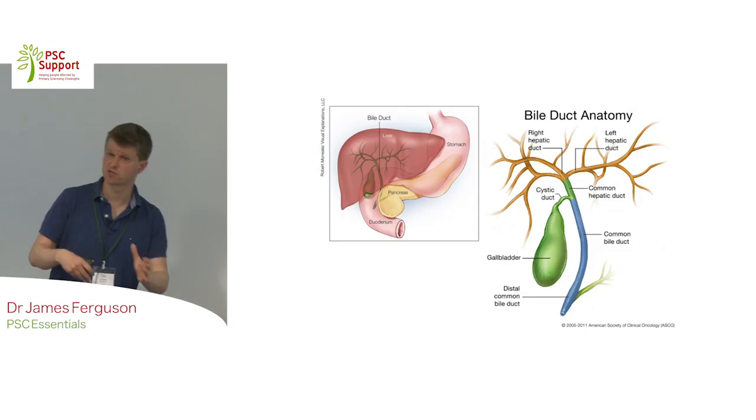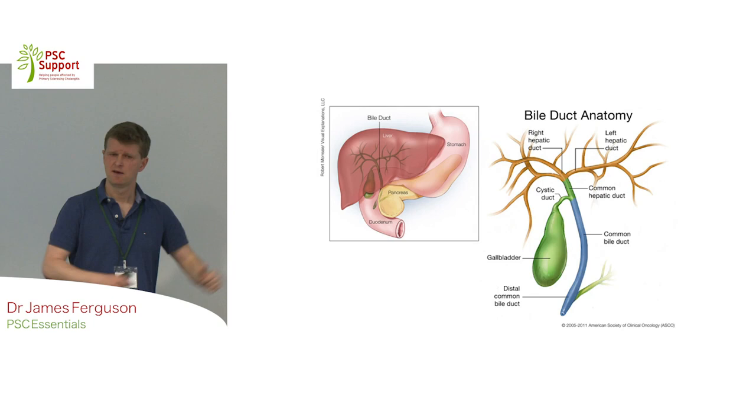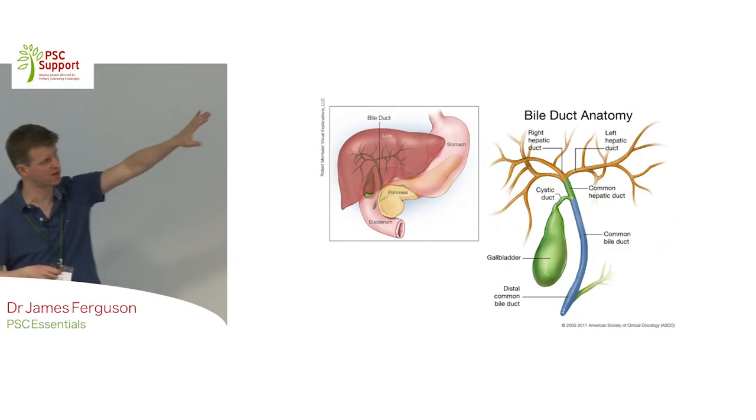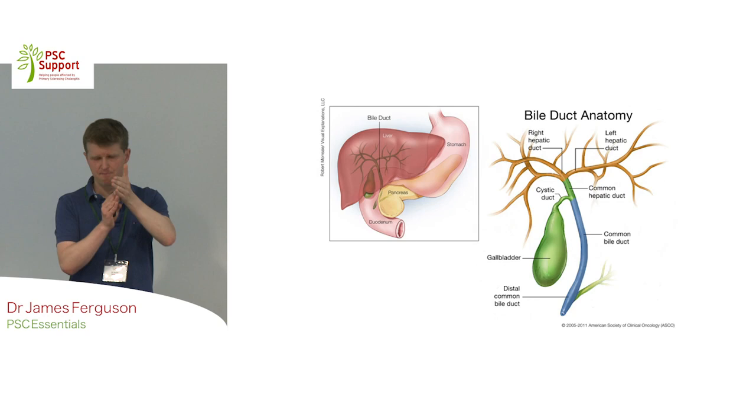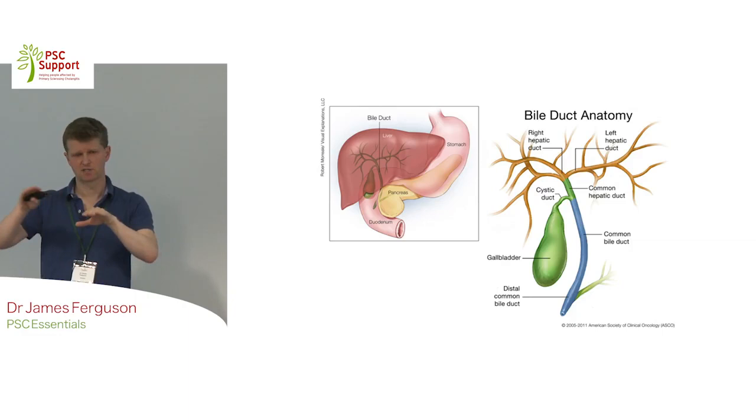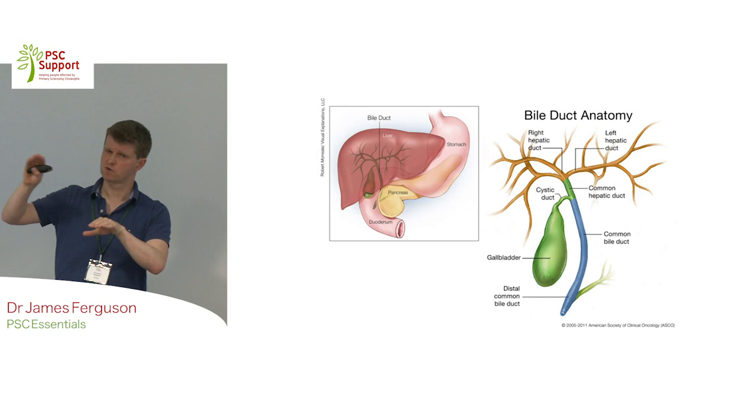We use ultrasound as well - we look at the shape of the liver and the shape of the spleen. If the spleen is very big, that suggests there might be quite a lot of scarring in the liver. We also use an MRCP to look at the extent of stricturing within the biliary tree. But that bundle of tests on a one-off often doesn't tell us enough. It's helpful to have lots of time points so we can start to feel what direction someone is going in. PSC is an unpredictable disease and sometimes things can get worse quickly.